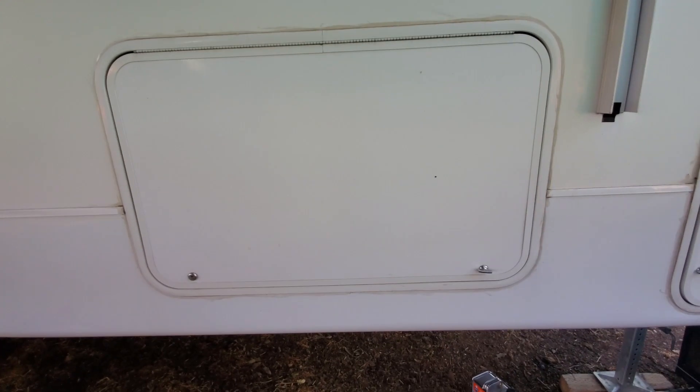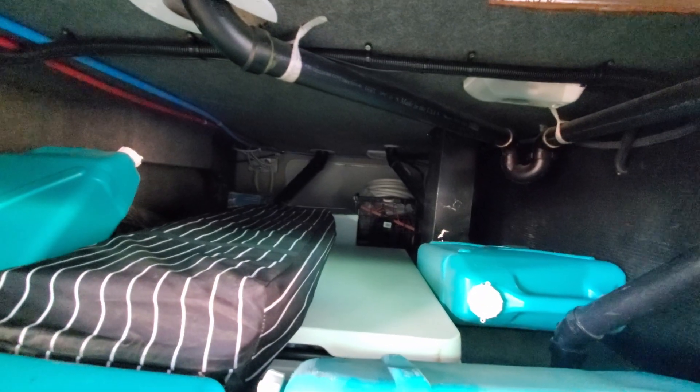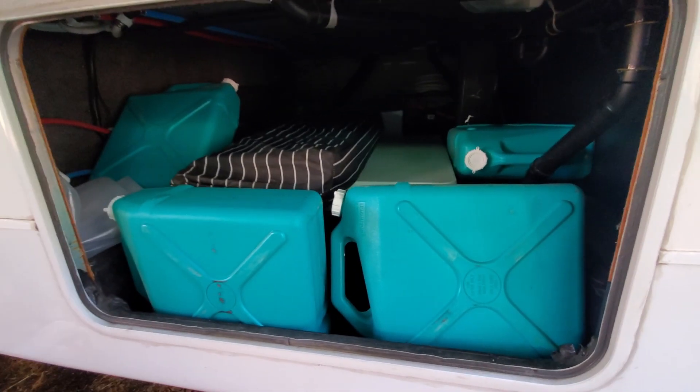That's a little compartment that goes through to the other side. Let's see if it's open — it is! There's a bunch of stuff in there and it goes through to the other side. We should fill these containers with water. What do you think?